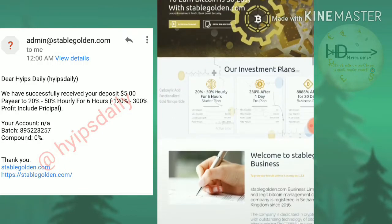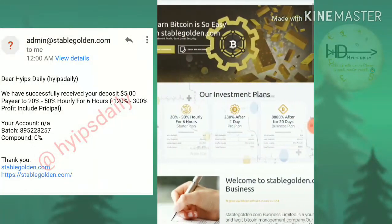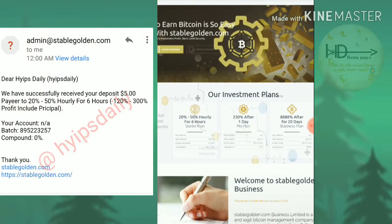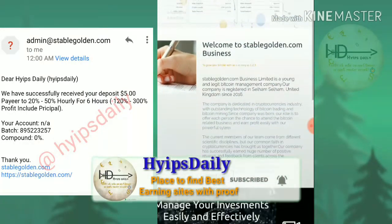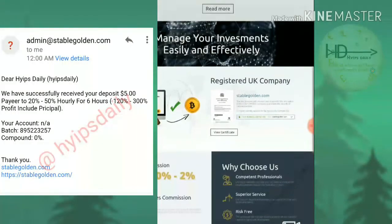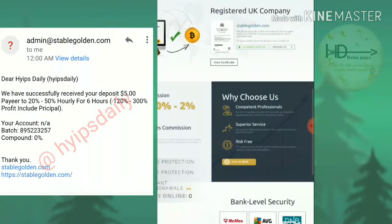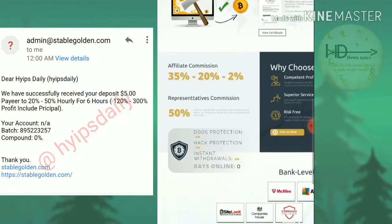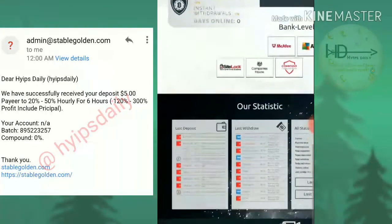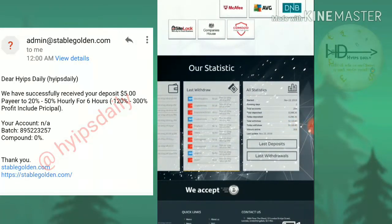After clicking the link, it redirects you to the site. This is what the site's actual interface looks like. You can see the plans given on the site, some notes about the site, the site's registration indicator, details about referral commissions, the last ten deposits, last withdrawals, and statistics about this site.